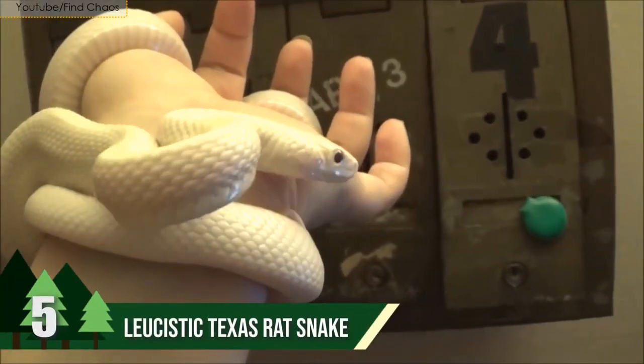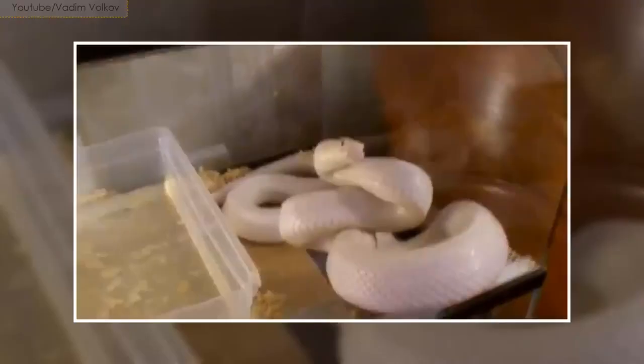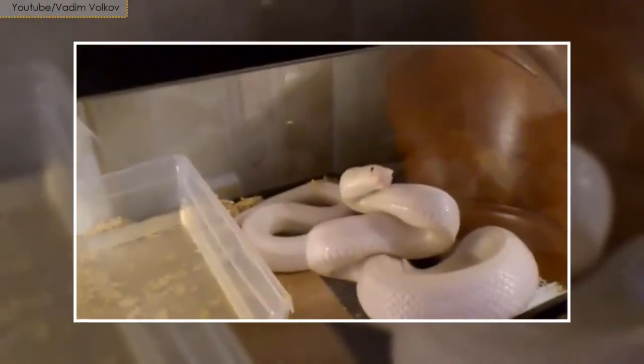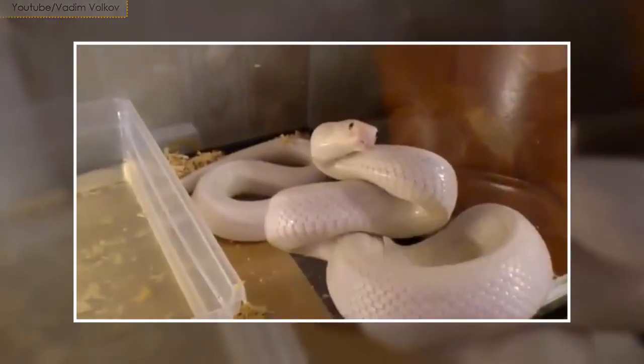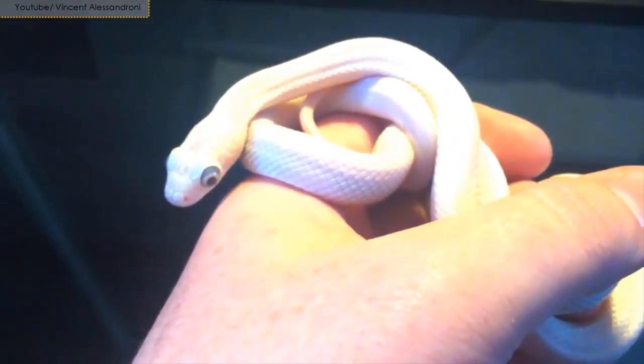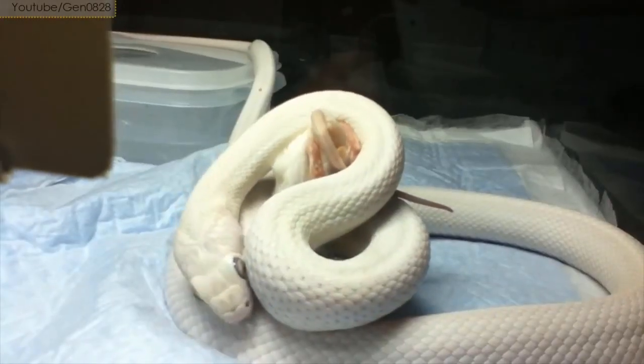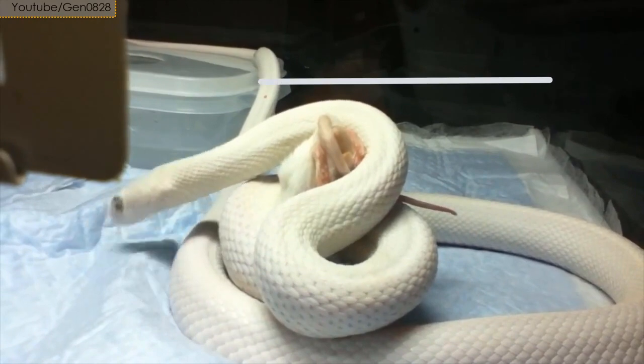Number 5: Leucistic Texas Rat Snake. Their body is typically whitish-yellow and has irregular blotching from the head to tail. The Leucistic Texas Rat Snake is lithe and long, found primarily within the state of Texas. They are extremely active and can grow up to 6 feet long.